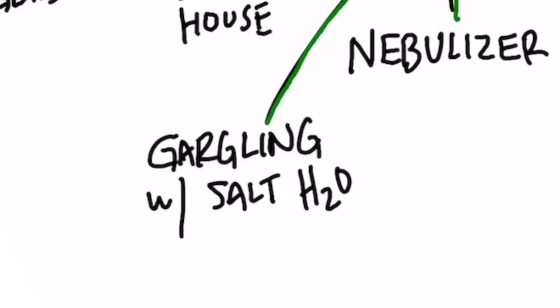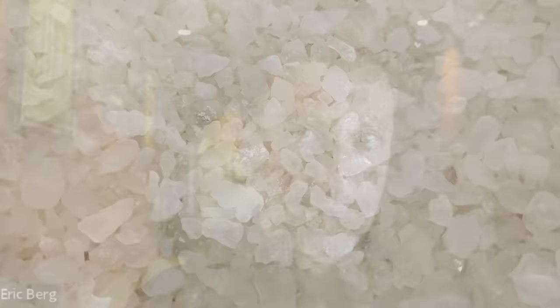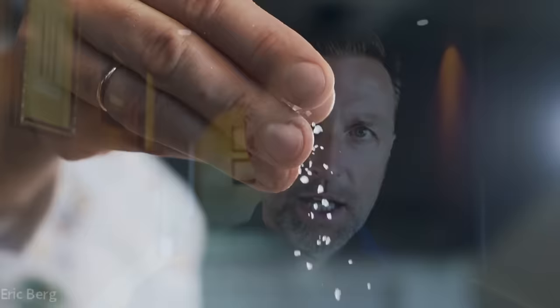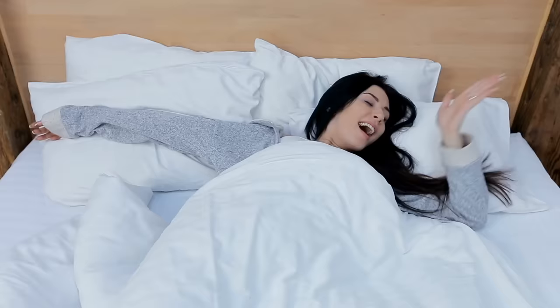Something a little more expensive is halotherapy, using a halo generator. The term 'halo' comes from the Greek word for salt. This device uses dry salt — it crushes pure sodium chloride, not sea salt, because sea salt can introduce impurities that get stuck in your lungs. You want 99.99% pure sodium chloride. It crushes it into very small particles and disperses them through the air in your room. As you sleep at night, you breathe in these tiny salt particles, which have super-absorbing properties and can go right into your skin. It's very anti-inflammatory and antimicrobial, and you'll wake up breathing much better because it thins and reduces the mucus irritating your respiratory pathways.